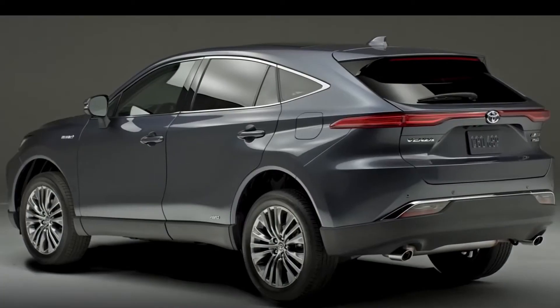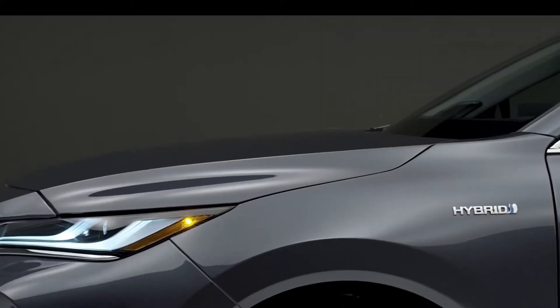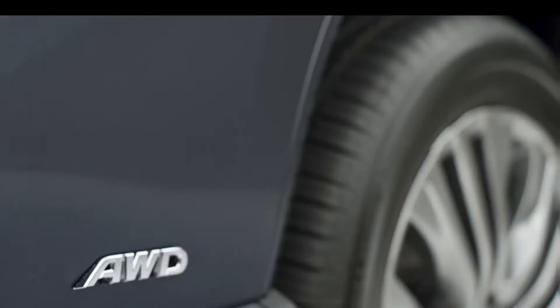Some of you car enthusiasts out there may remember the Venza was actually once sold here in the U.S. about 10 years ago, and the Venza is back for 2021. However, abroad this car is called the Harrier.